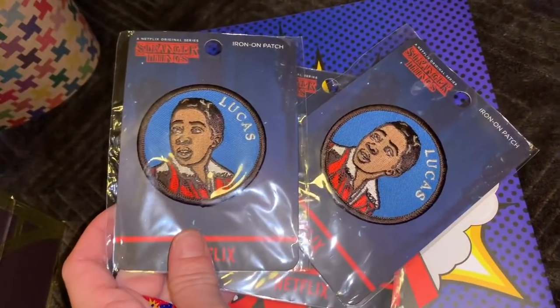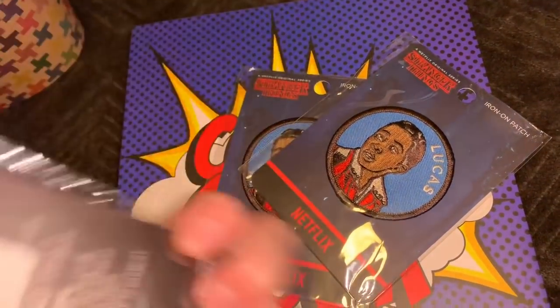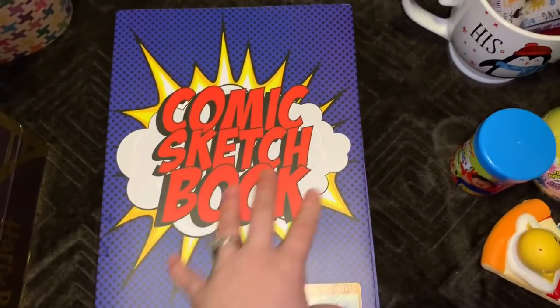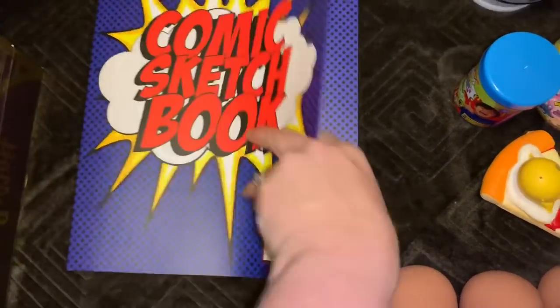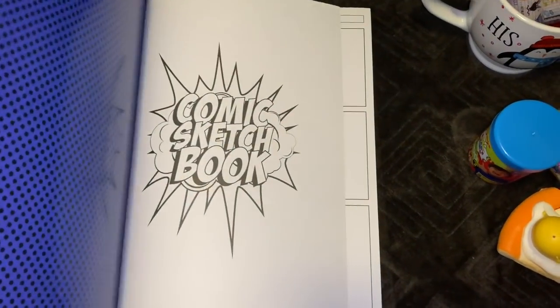These are three Stranger Things patches — this is the character Lucas. These were $4.95 and they're all of Lucas. This is a big comic sketchbook — it retailed for $9.98. It's just a book to make your own sketches, so you would draw your own stories and put them in there. That's really cute.